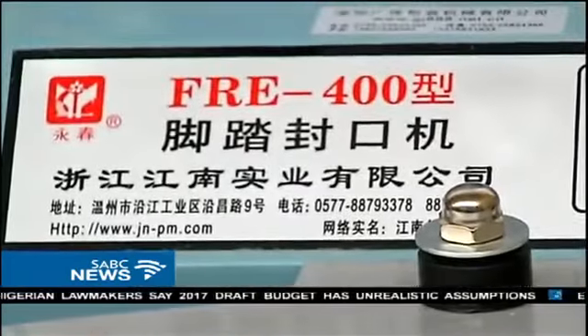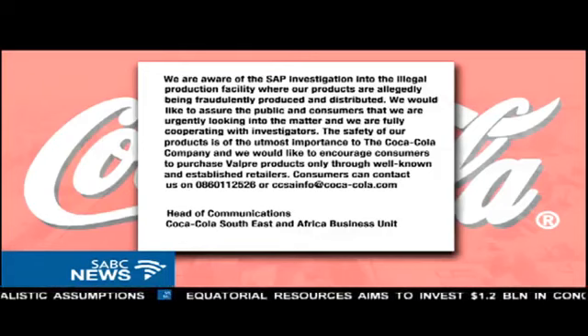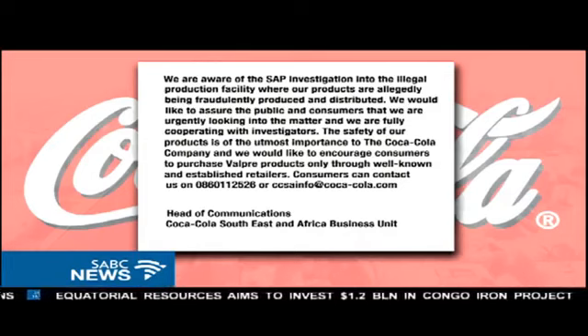But as for now, we are following the lead to make sure that we arrest the people behind this. In a statement, the Coca-Cola company has urged consumers to only purchase products through well-known and established retailers.